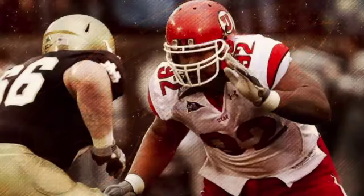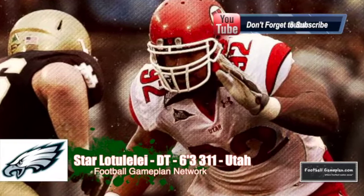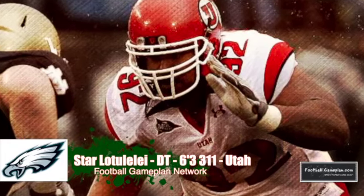I think they go with Starlo Tulele out of Utah. Love the way this guy plays the game. I think he's an ideal five technique — has the strength at the point of attack with some quickness to beat those guards and get pressure on the quarterback.